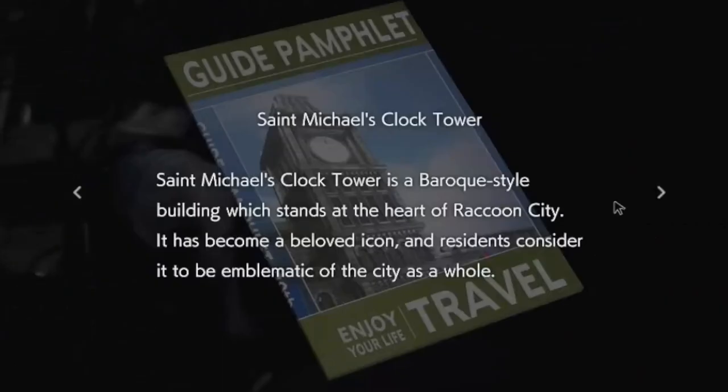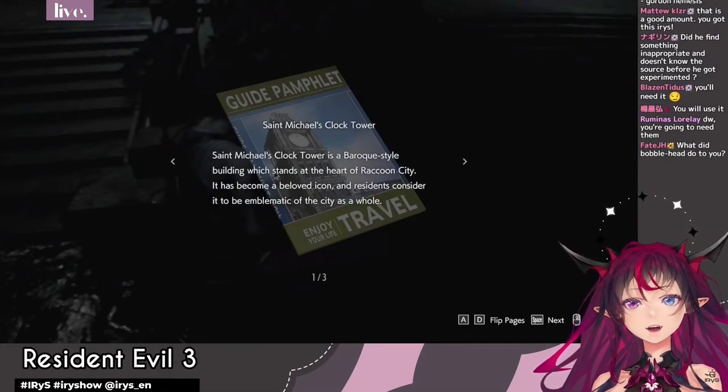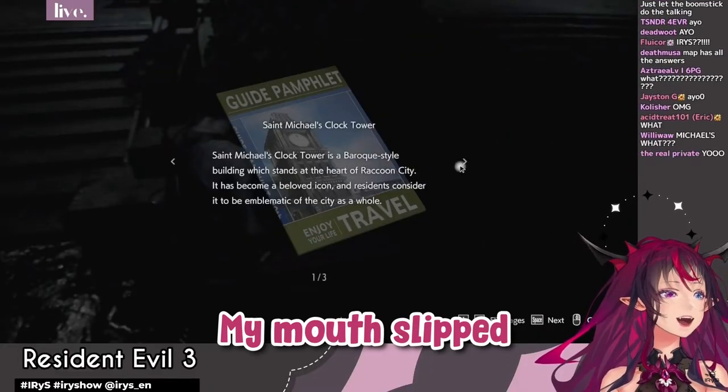Clock tower brochure. St. Michael's clock tower. St. Michael's clock tower is a baroque style building, emblematic of the st— My mouth slipped!